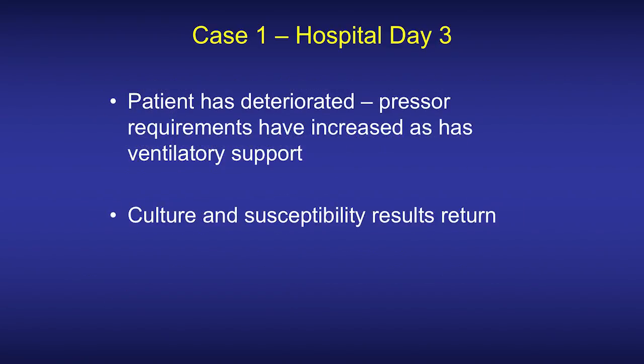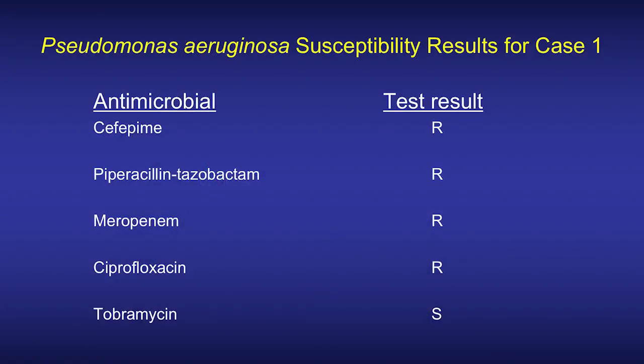On hospital day three, the patient is doing worse — now maxed out on pressors, with increased pressure requirements as well as oxygenation and ventilation requirements. Culture and susceptibility results also return on this day. The Pseudomonas aeruginosa is resistant to cefepime, piperacillin-tazobactam, meropenem, and ciprofloxacin, but is susceptible to tobramycin.